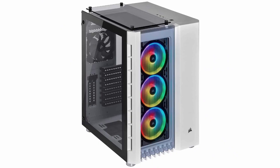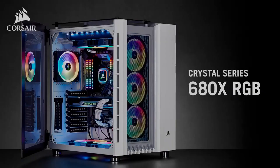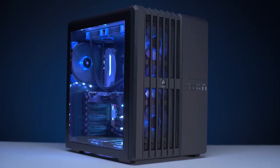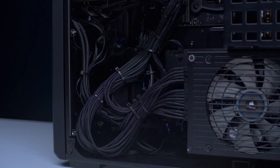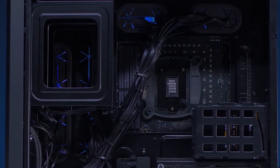At number 5: Corsair Crystal Series 680X. It is one of the most expensive computer cases on the market; however, the price point is justified because the features are justified. The Corsair Crystal Series 280X was previously published by the company, and most of us have been hoping for a bigger version since then. The Corsair Crystal 680X is essentially the successor to the 280X.